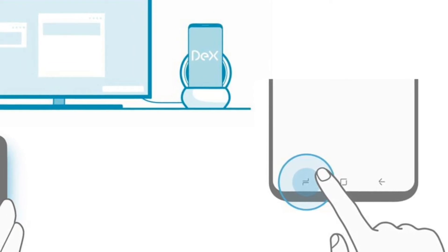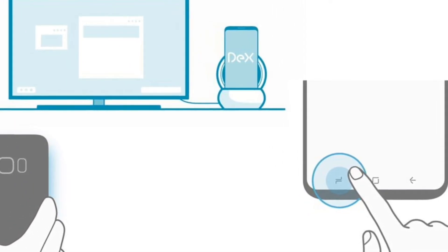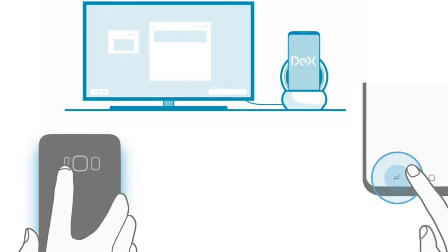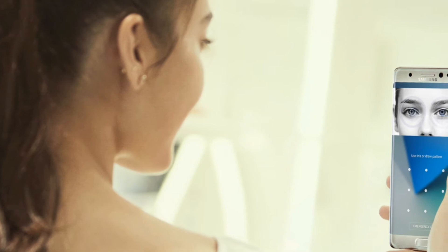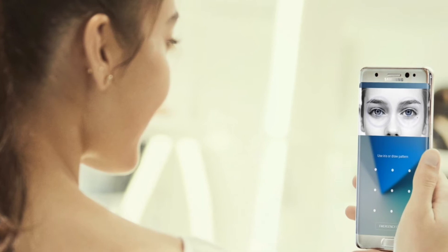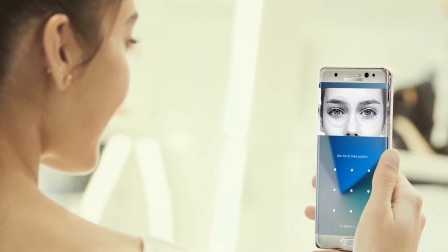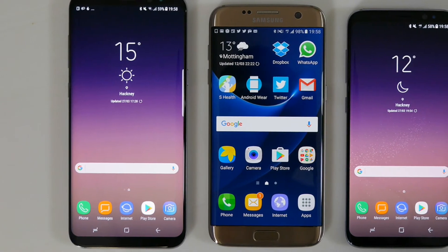Finally, these are some features which you can't port from the S8 to the S7 Edge. The first is Samsung DeX, because it works based on USB Type-C which is not available on the S7 Edge. The second is the iris scanner, which requires a dedicated iris sensor to capture your eye — that sensor is also absent on the S7 Edge, so you can't port that feature either.